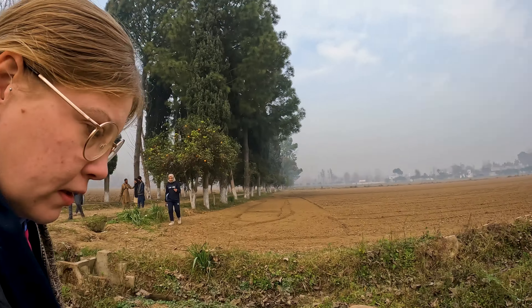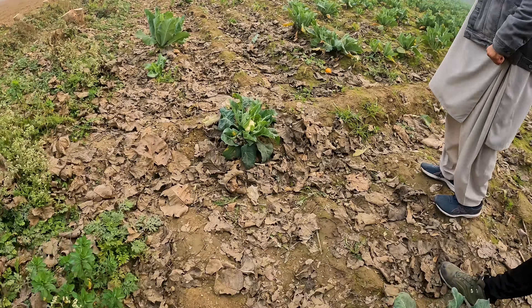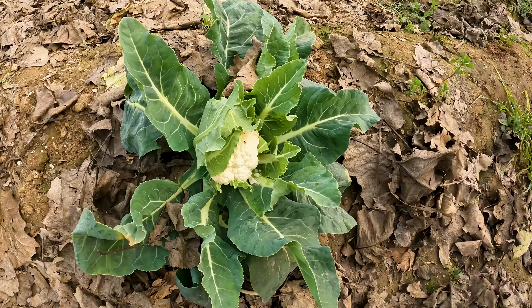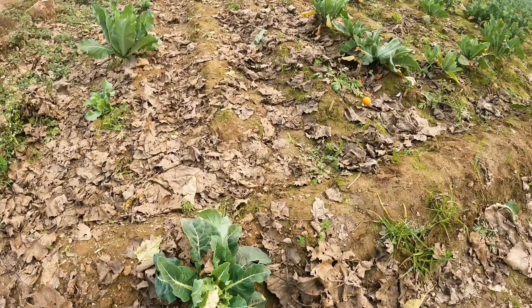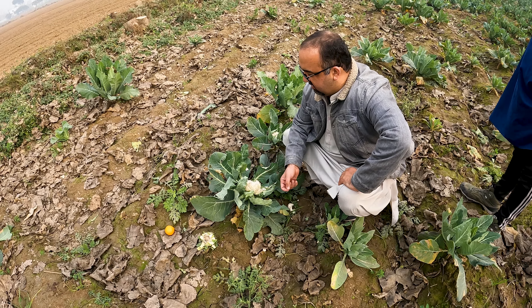This is cauliflower. Show them the Pakistani cauliflowers. In England we eat cauliflower cheese — it's very nice. Your crops are being ruined by the bugs.